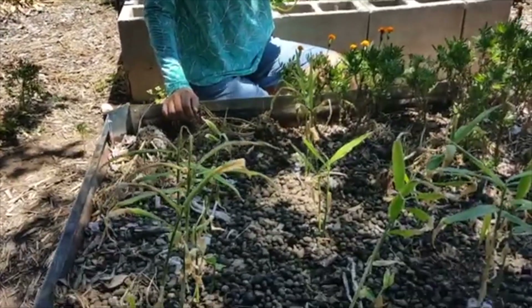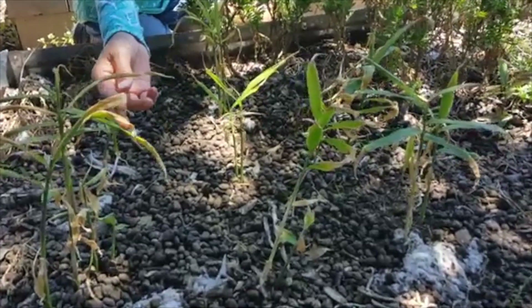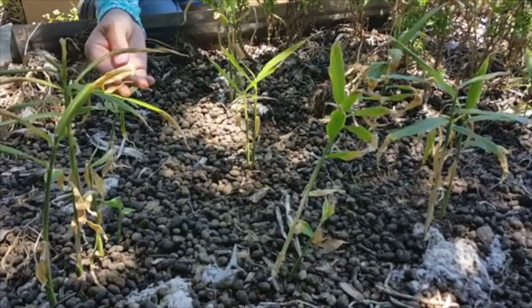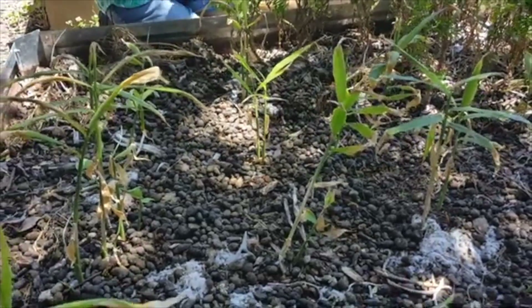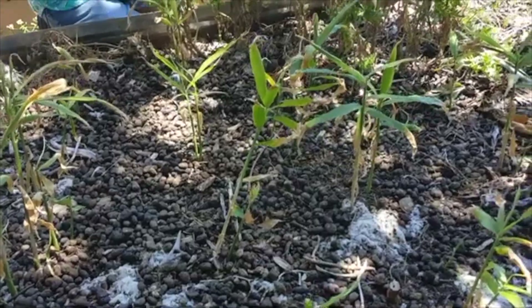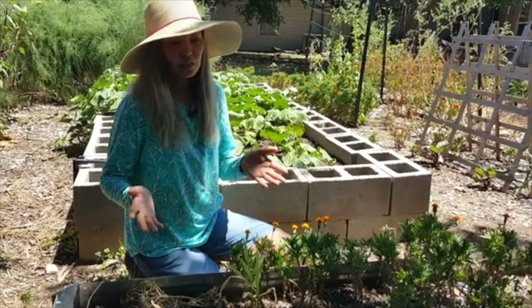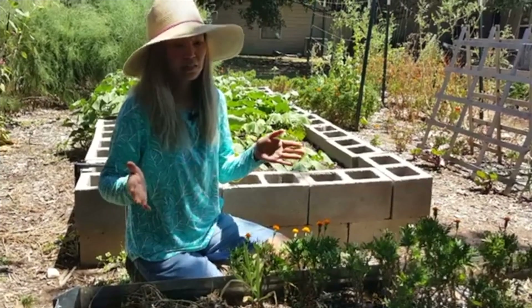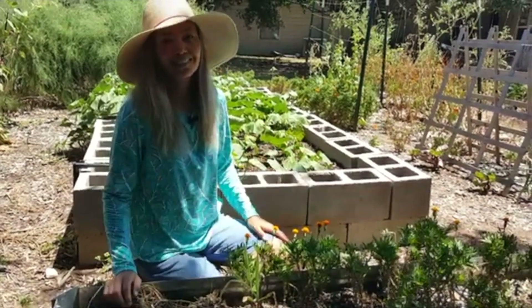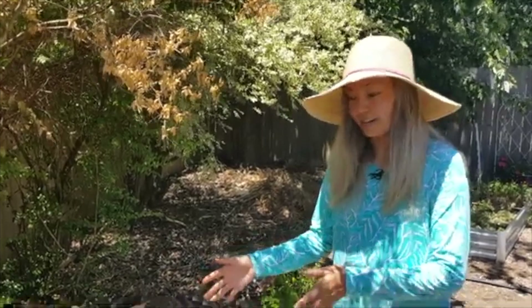In this raised bed we have ginger that we planted back in May, and it's doing pretty well. Some leaves have gotten a little dry and yellow from the morning sun — it only gets morning sun, but even that is too strong and too hot for ginger. At least it's getting afternoon shade right now. Overall it's looking pretty good; ideally I'd need to set up a shade cloth for it, but I think it will be fine without it.